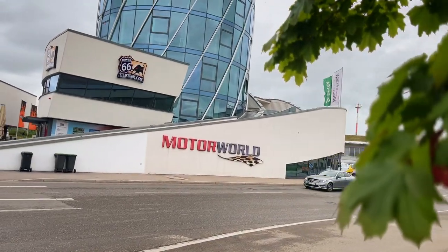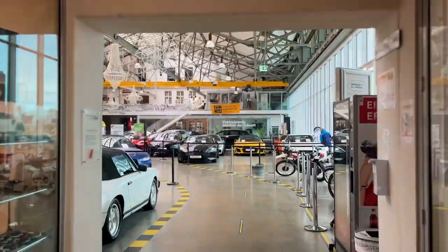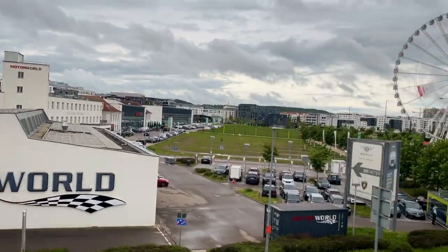Then you've got to make a stop over to Motor World to check out some cool cars, boats, motorcycles, and a Ferris wheel.